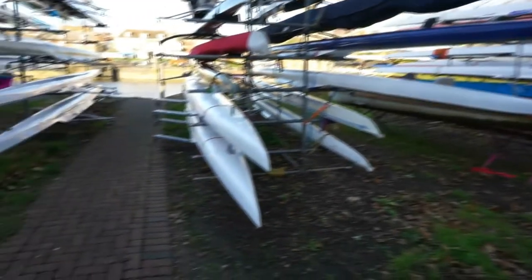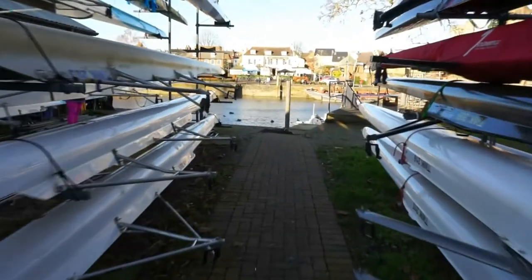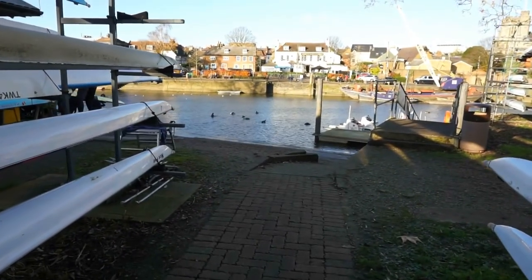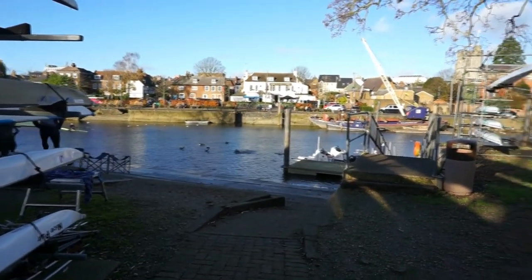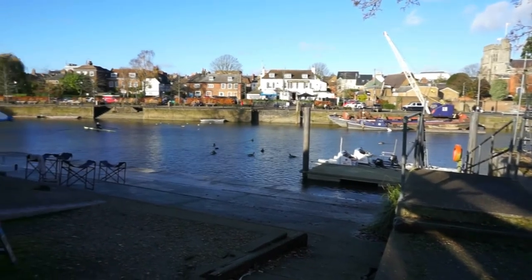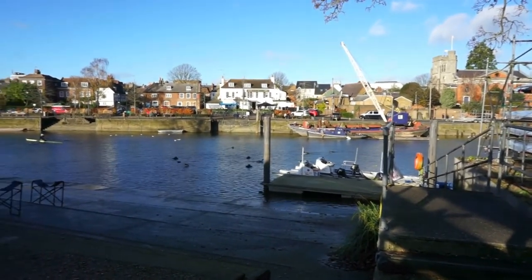As you're leaving Eel Pie Island, you will find a sign for the rowing club of Twickenham. You cross hundreds of beautiful canoes here — you are still on Eel Pie Island — and across the water, across the river Thames, is Twickenham right there. The distance between Eel Pie Island and Twickenham — the width of the river Thames at this point — is about 35 or so meters, around 100 feet.